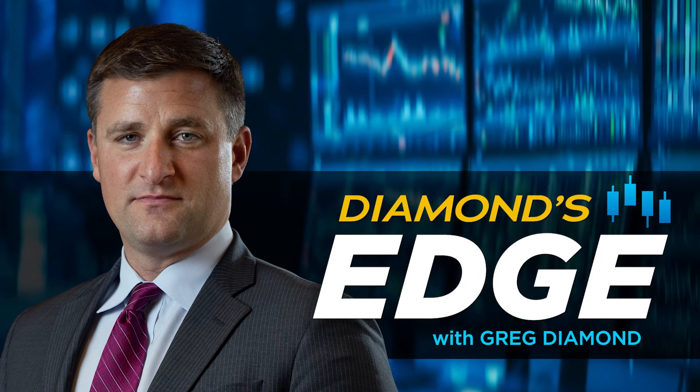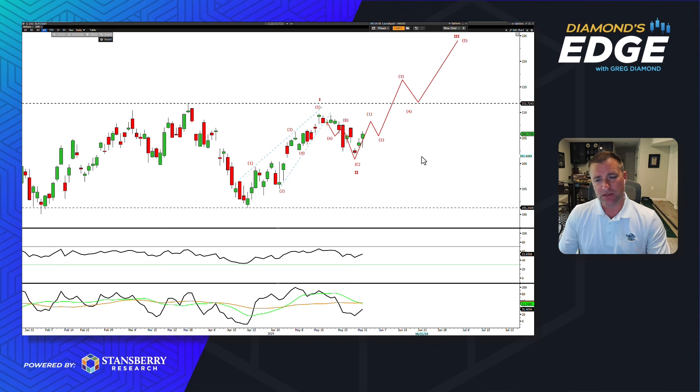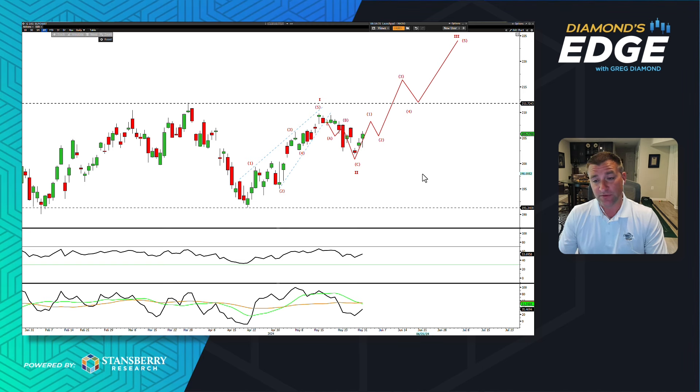Welcome back everyone, Greg Diamond here, editor of Headstock Trader, another edition of Diamond's Edge video. This week I want to talk about the bull setup in stocks. We saw a little bit of volatility last week, but the bullish setup in terms of what I'm going to show you tells me that there's more upside potential than any downside, and if we do see downside it's probably a buying opportunity.